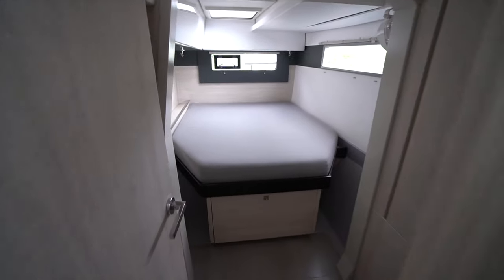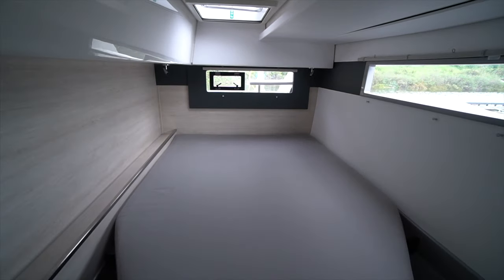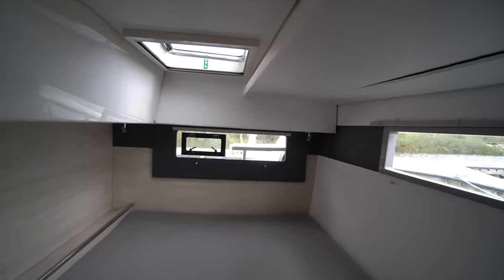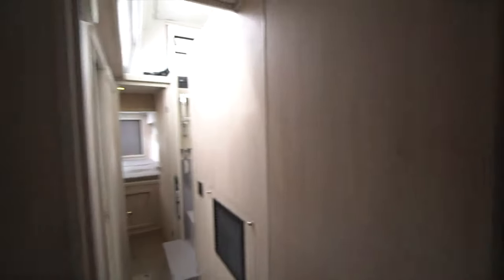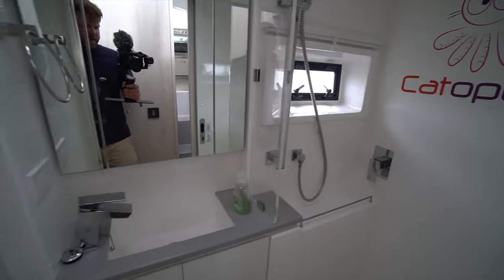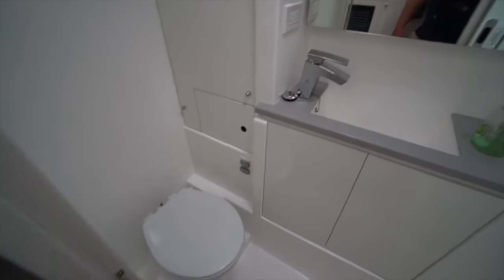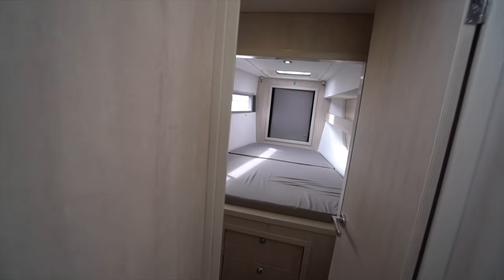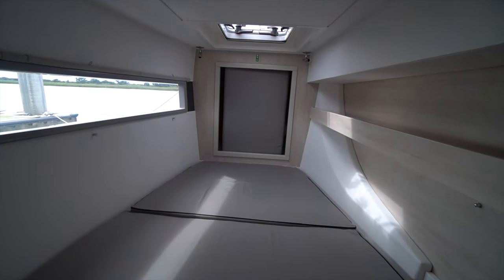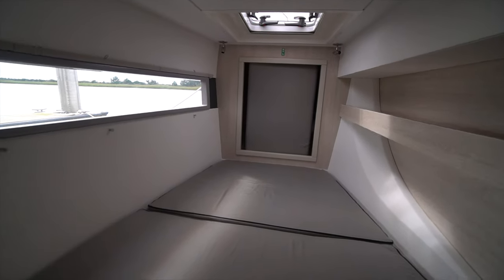Making our way down the port companionway, we've got the first of two guest staterooms — a semi walk-around berth. It's nice and overcast today but there's a lot of natural light coming into the boat through the aft window, the outboard window, and the opening port portal on top. Good storage with hanging lockers. Midship on the port side we've got the guest head — a separate shower stall forward, vanity and mirror, single basin sink, and electric head aft. Port forward we've got the second guest stateroom with storage beneath the berth and hanging lockers on the outboard side. You can see the filler cushion for the salon table so you can convert it into a bed.